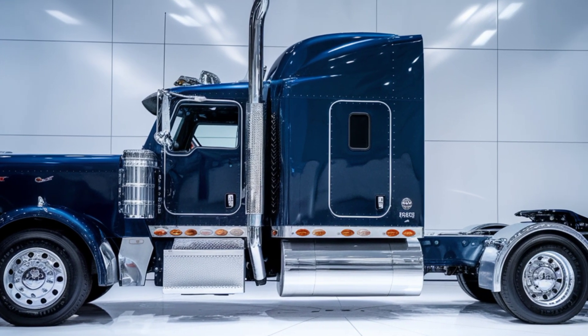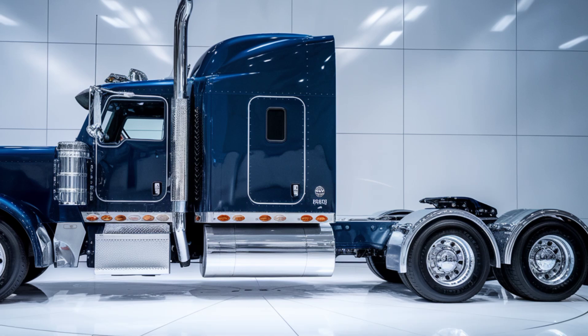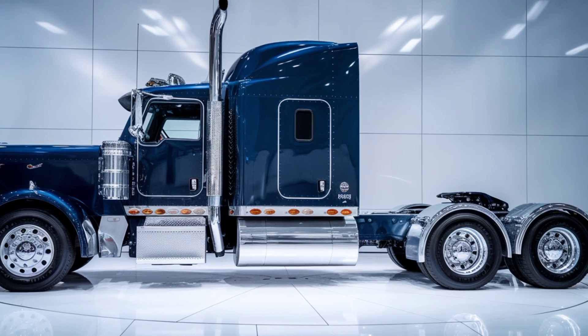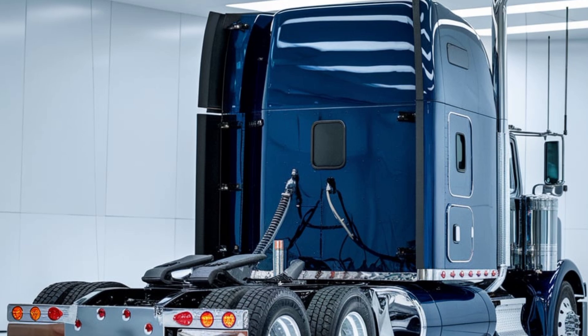Step inside, and the cabin is where comfort meets technology. Alami has upgraded the interior with state-of-the-art features — from ergonomic leather seats to advanced infotainment systems — ensuring that long hauls feel like a breeze.